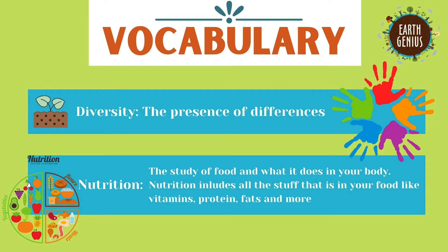Next is Nutrition. Nutrition is the study of food and what it does in your body. Nutrition includes all of the stuff that is in your food like vitamins, proteins, fats, and more. Understanding nutrition is important to living a healthy life.